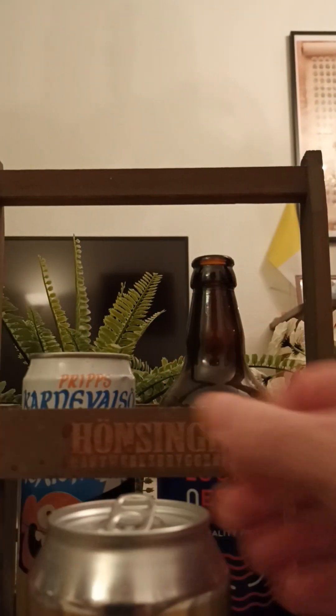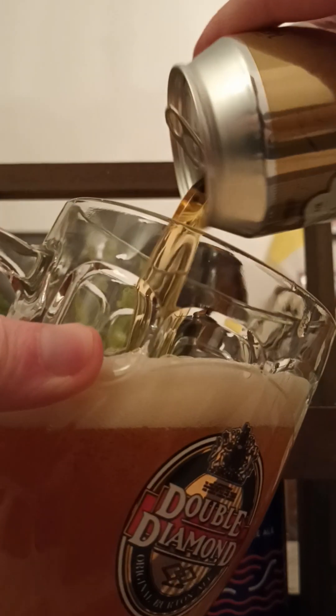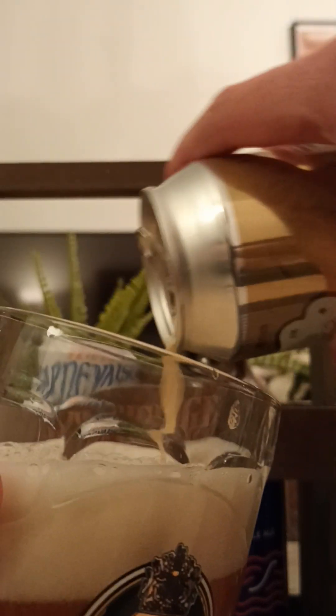330 mil, amber lager. With that said, let's pop the top and see what we get. There we go. Some nice smoke. I'm gonna give it a good old rapid pour.